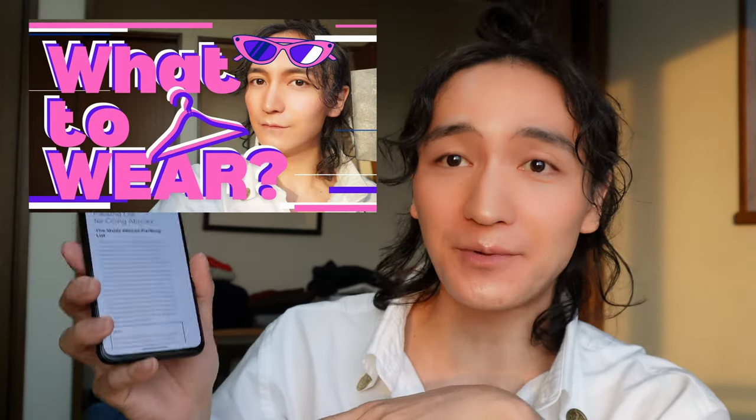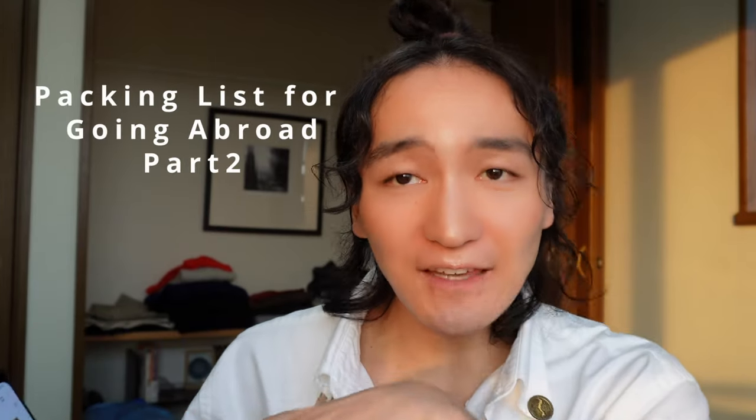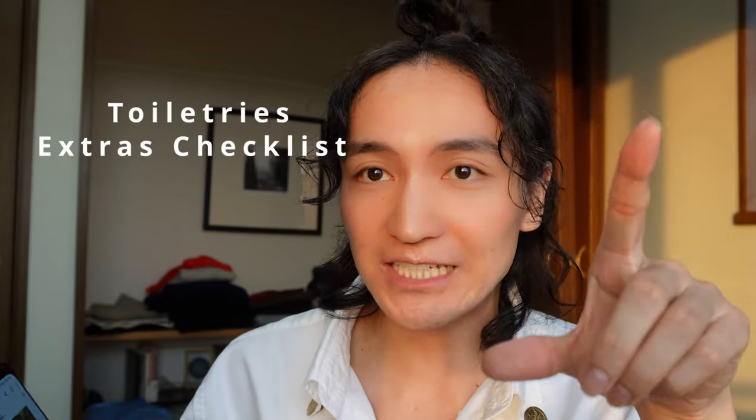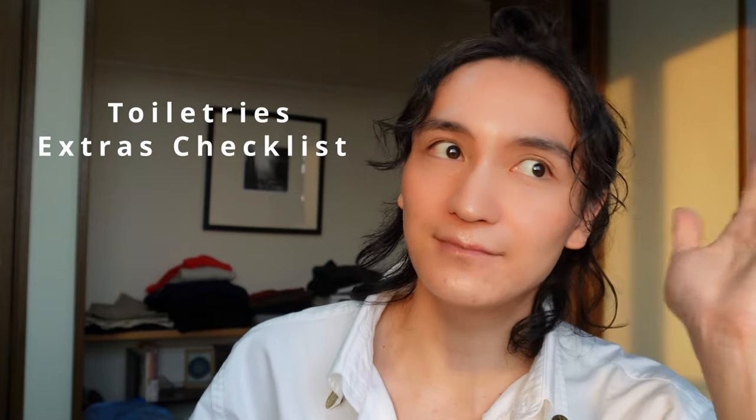Welcome back to my YouTube channel. In the last video I was talking about the things to bring when going abroad, and I was going to go through every single thing to bring. But since I'm a minimalist, I still have tons of clothes to bring and it takes so much time to introduce them.